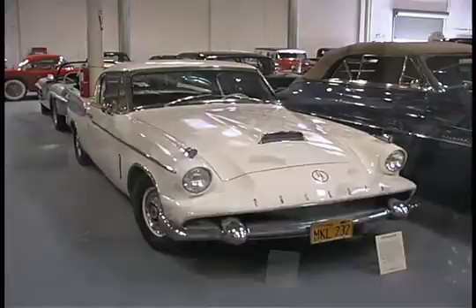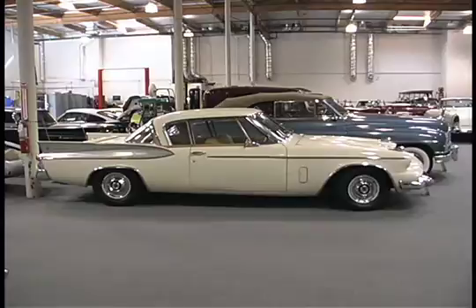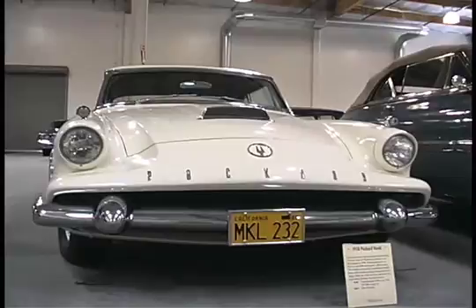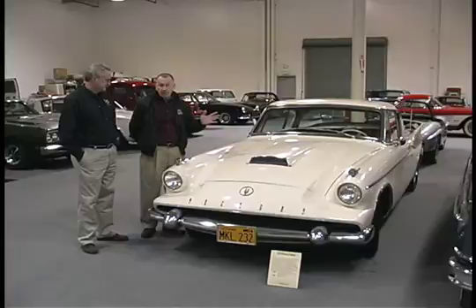Earlier, Packard had merged with Studebaker. They discovered they didn't have the money to come out with a full Packard-sized body. And so for this last year, they took basically this Studebaker body, and they wanted to modify it in some way so that people would say, well, it's a Packard, it's not a Studebaker. So they changed the front end — it's an add-on front end. They changed the back. They put real leather upholstery inside. It is a quality car, and they were trying to get a European sporty look.